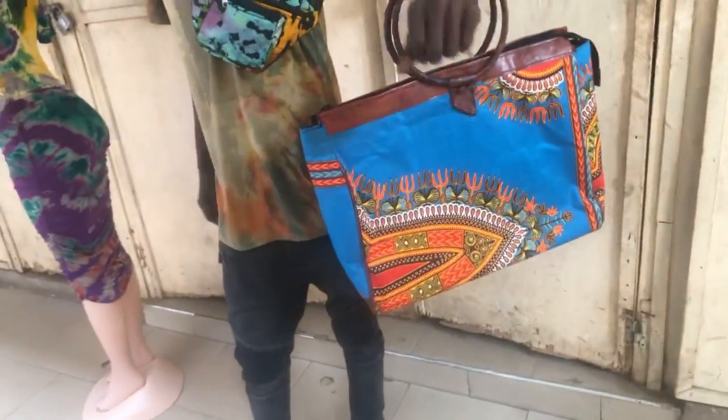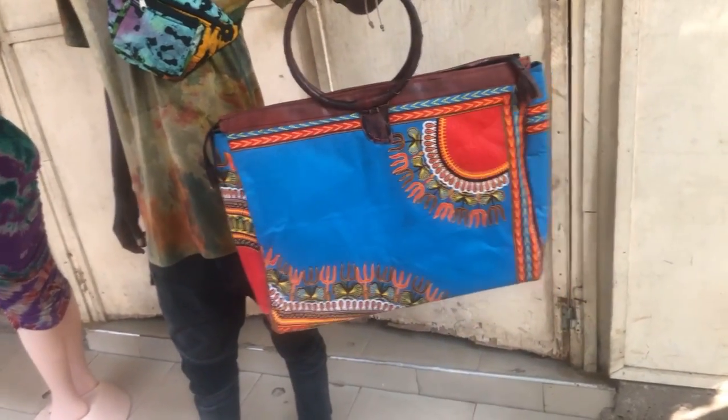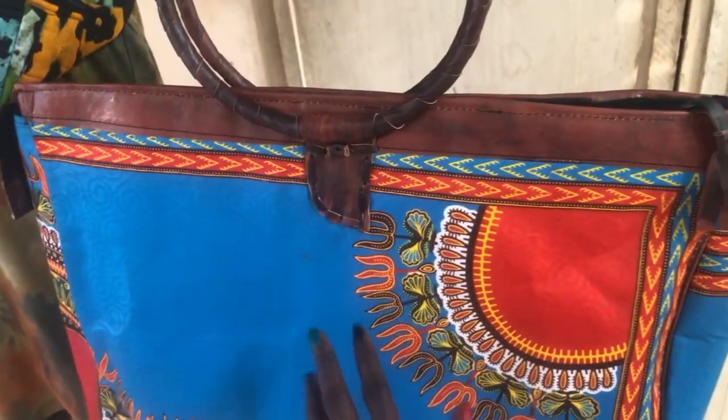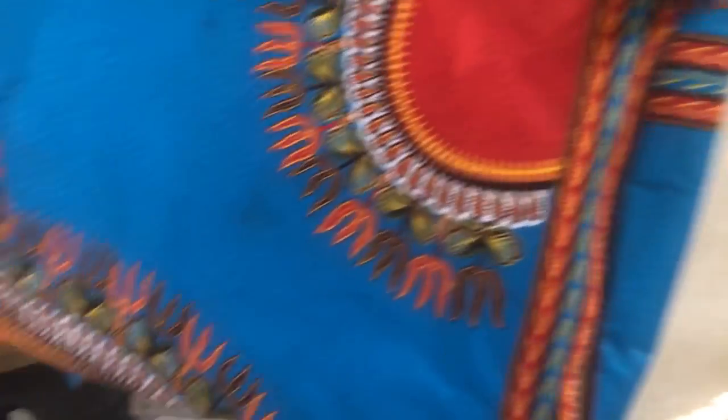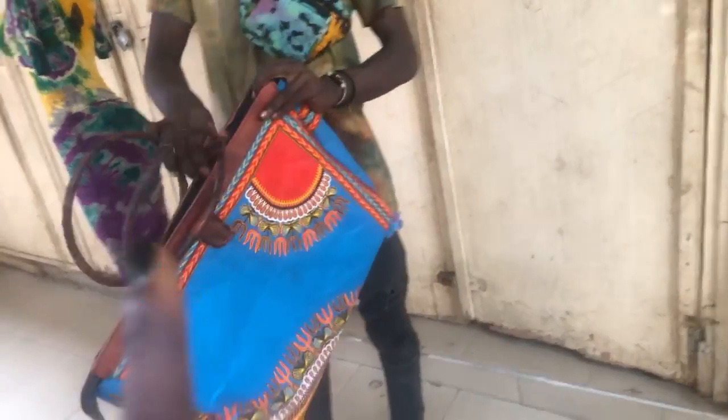Large tote bag number two features what we call a dashiki or Angelina print — gorgeous colors. This is my bag man's signature: cane handle, original, handmade, with feet on the bottom because I know ladies appreciate that. Look at the variation in the leather — I think that is absolutely beautiful. They all have two pockets, a large and a small, and it's spacious inside.